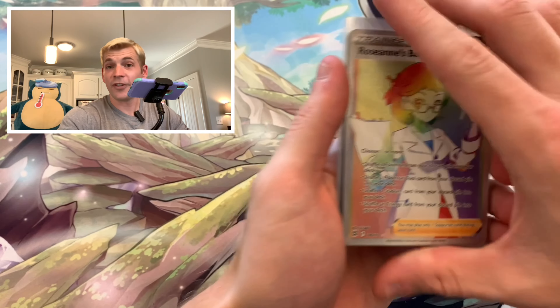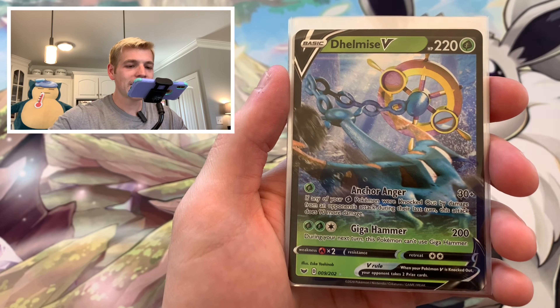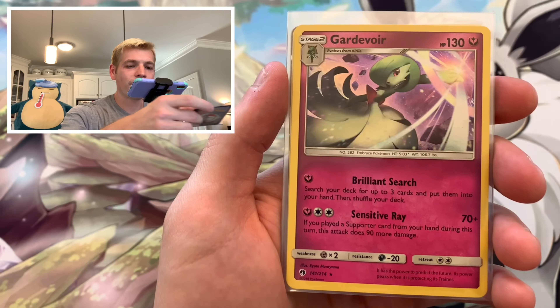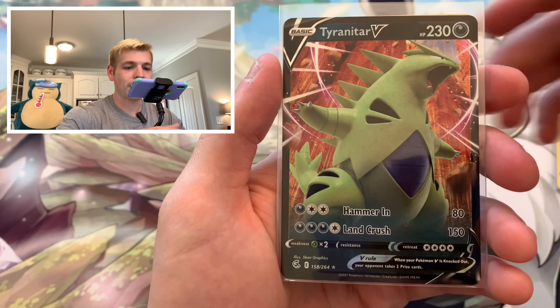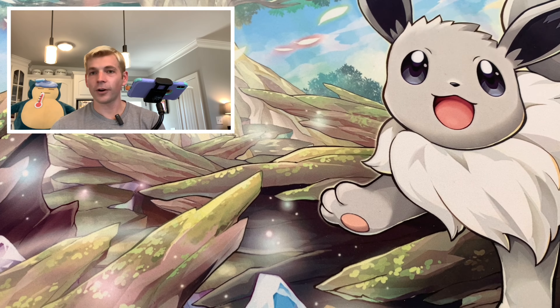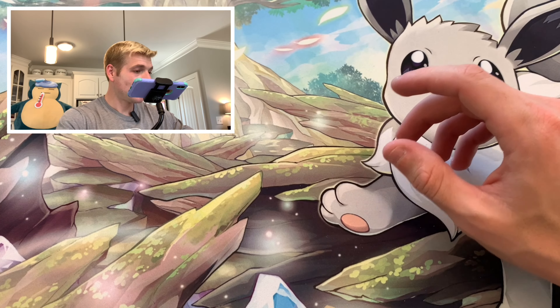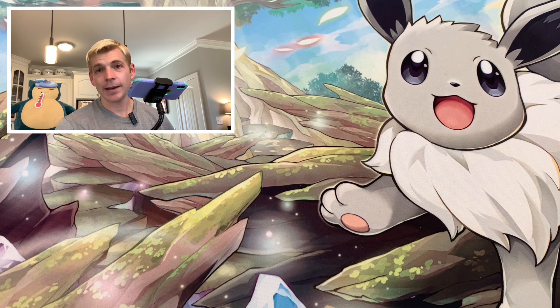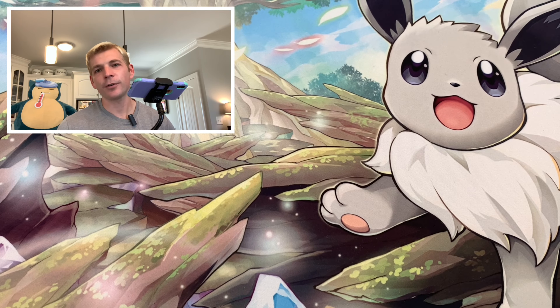We got Roseanne's Backup Rainbow Rare as one of our best pulls. Going through everything quickly — Butterfree holo from Fusion Strike and a few others. Those packs were a little disappointing overall. But guys, I hope you at least enjoyed the video — I know it's a little different today. Make sure to smash that like button, subscribe to the channel, and we'll talk to everyone later.